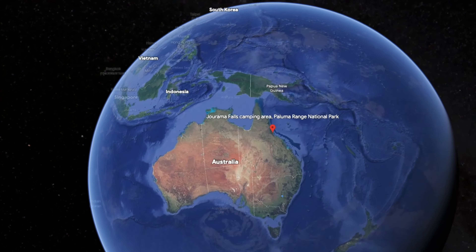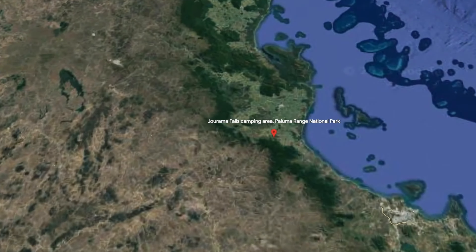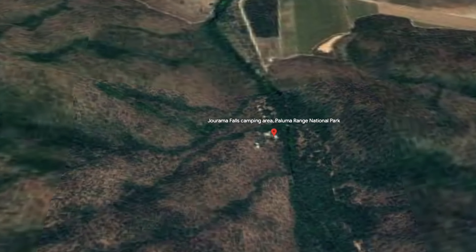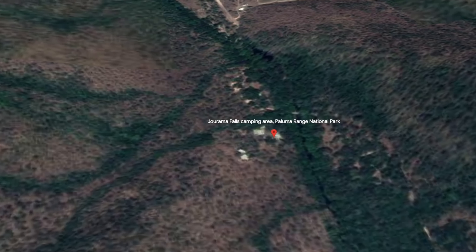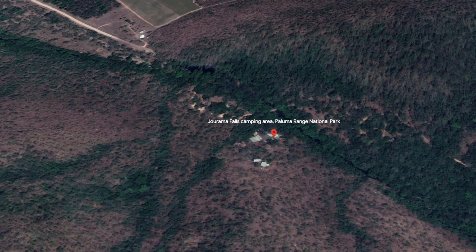We're 100 kilometres north of Townsville at the moment, at a place called Jamama Falls. Here it is on the map, just outside of Townsville itself. It's a little bit off the beaten track, off the main highway — around six to seven kilometres from the main highway out to here.